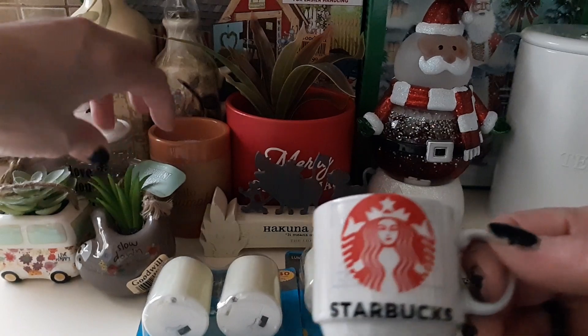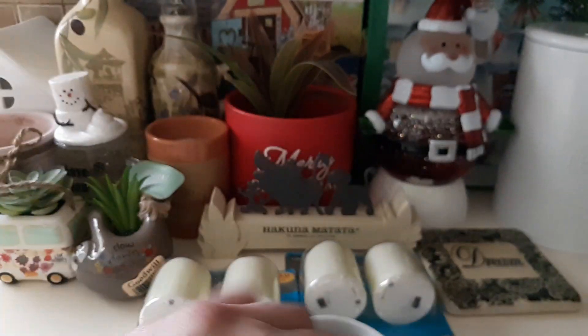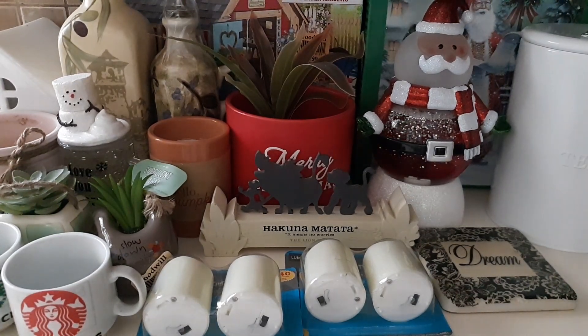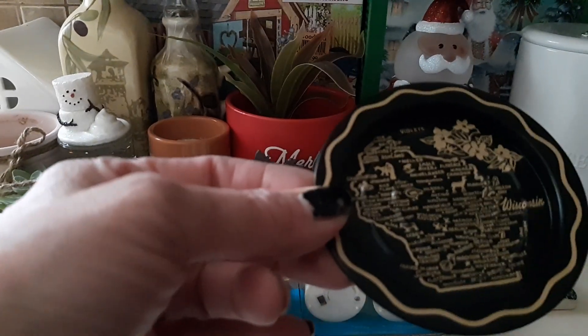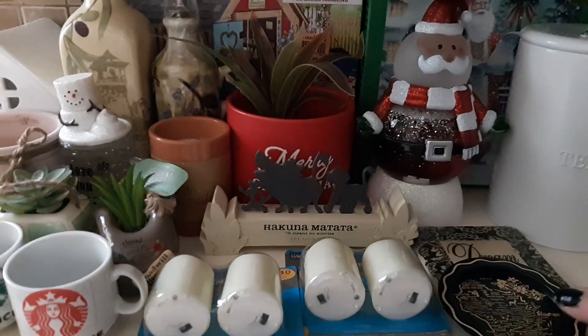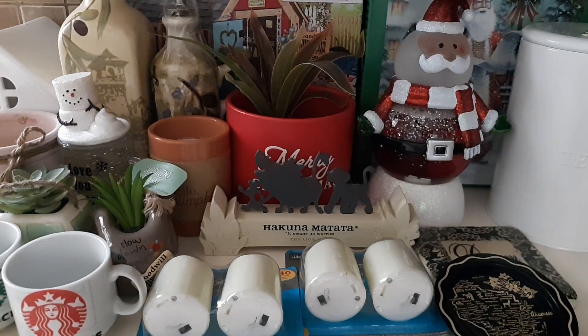I found a little tiny Starbucks mug — I collect Starbucks mugs in different sizes and shapes, so I picked that up. I got two for $0.99 each. I also found this little Wisconsin display tray with all the different areas in Wisconsin on it for $0.99.